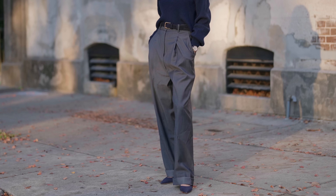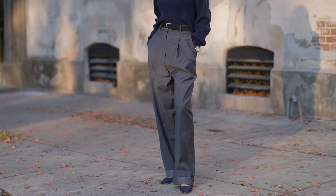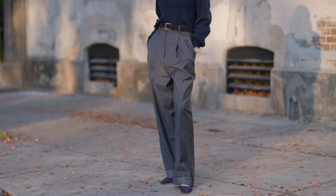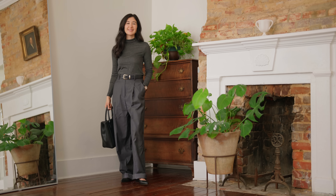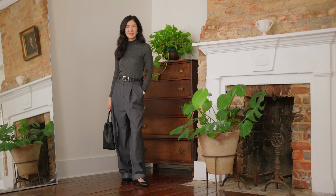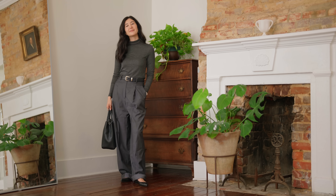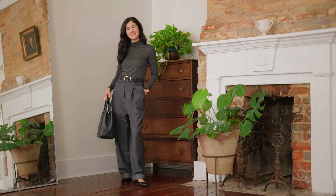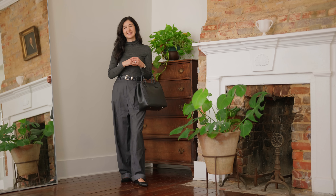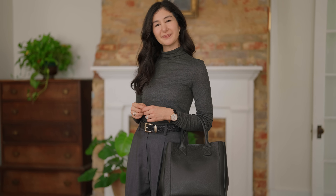The first thing I want to go over to help transition from fall into winter and create chic, polished, put-together looks is to incorporate some sharpness. Sharpness and structure in general feel a little bit more formal and dressy, and I talk a lot about how that feels natural this time of year. We have a lot of holiday celebrations and everything just feels a little bit more put together.